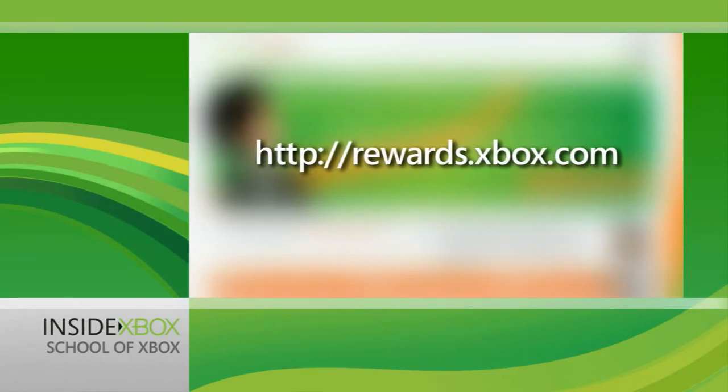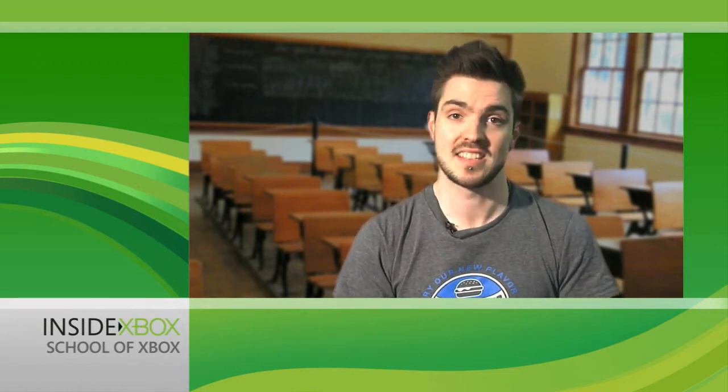Signing up is simply a matter of clicking on 'Join Xbox Live Rewards,' entering the details of the Live ID that's tied to your Xbox Live Gamer Tag, and then waiting up to 36 hours for your membership to be activated. That's it.